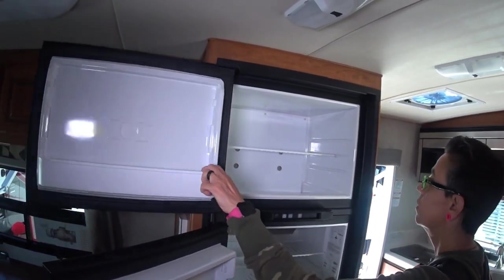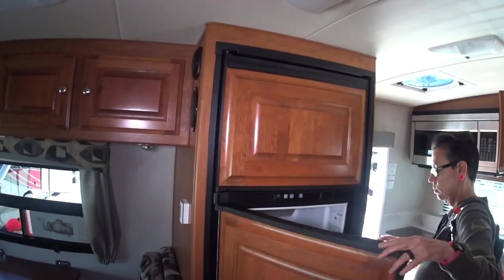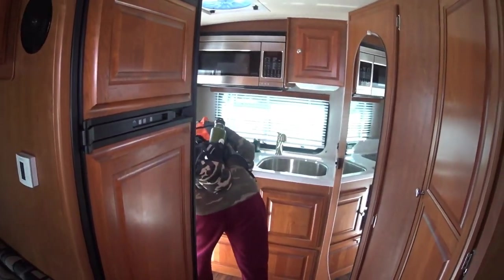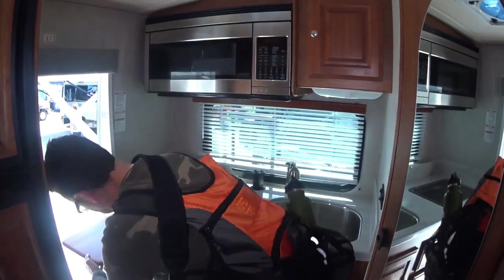Wow, super nice. Drooling. I love my little camper, but my gosh, I love a two-door fridge. And then all the way at the end, we have the kitchen.